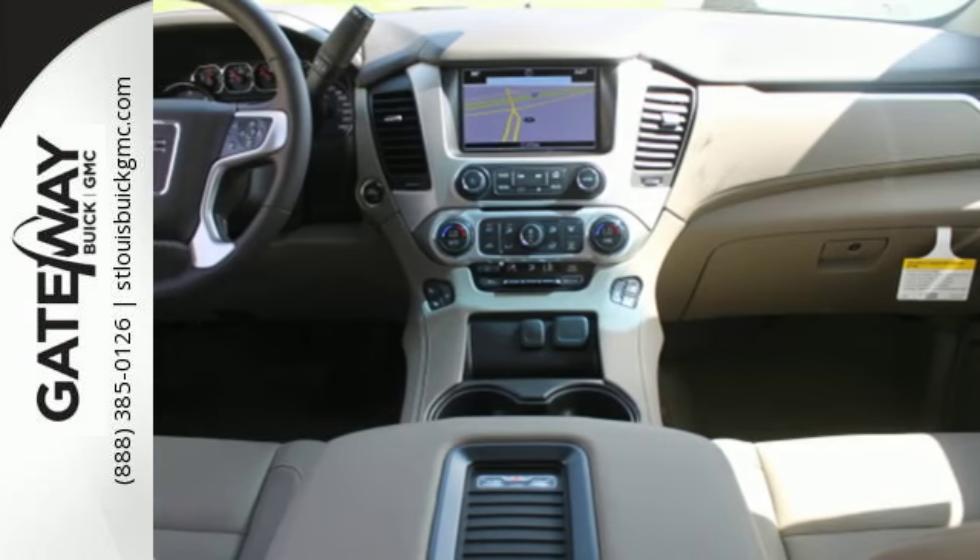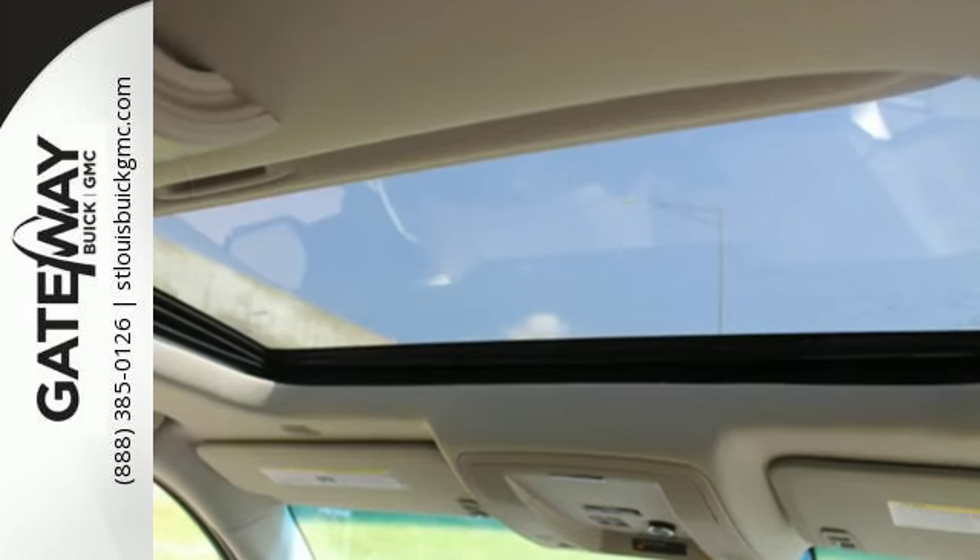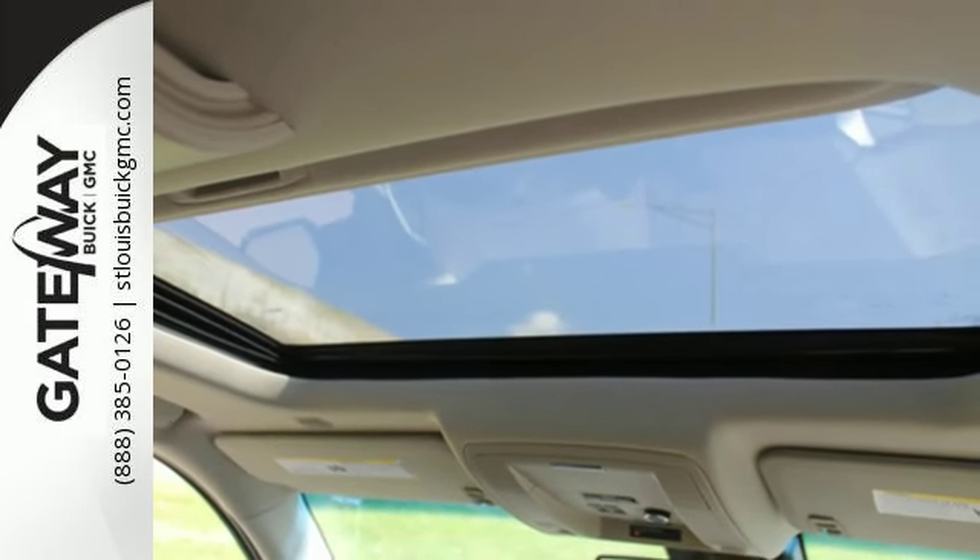The OnStar with 4G LTE and built-in Wi-Fi hotspot, and colored touchscreen media display with IntelliLink, are ready to respond to your needs.